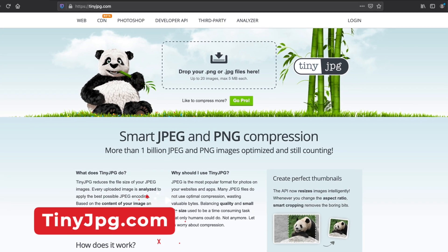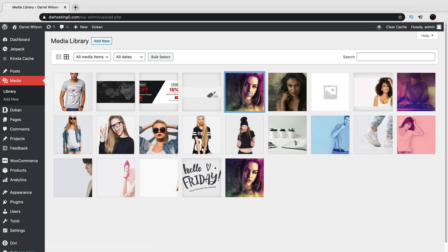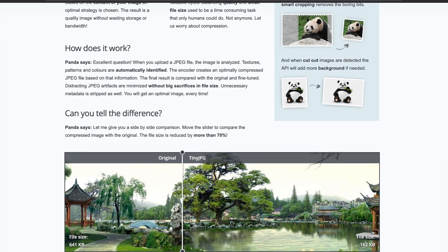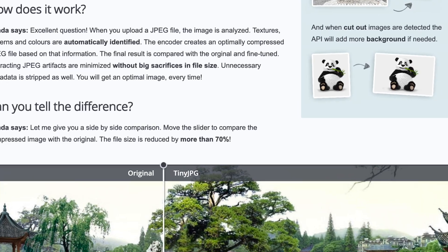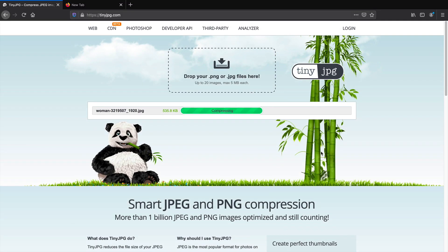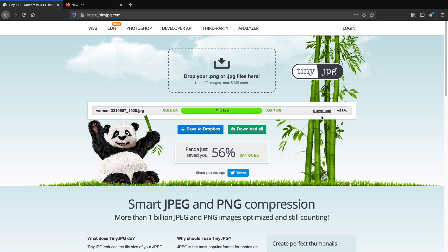Number one is tinyjpeg.com. You know that images can be one of the biggest factors when it comes to websites being slow. This website will reduce the image size anywhere between 50 to 80 percent per image. You simply take your image, upload it to the website, and tinyjpeg will then reduce the image size and give you back the original, keeping the quality of the image. It's a very helpful resource for reducing image sizes and speeding up your website.